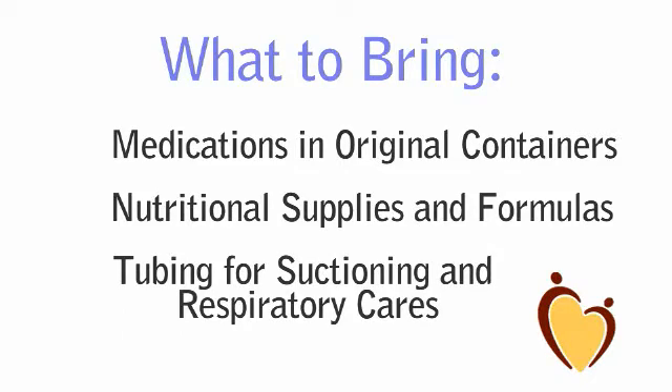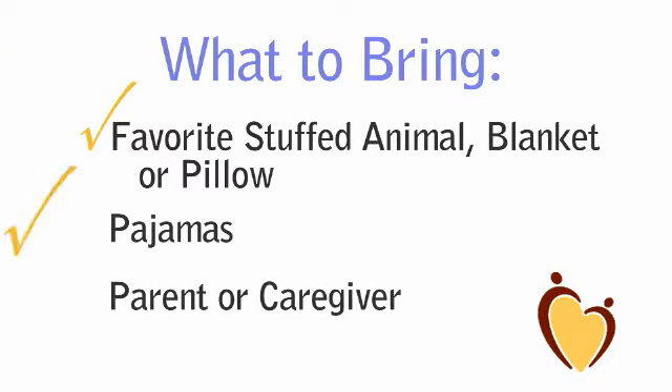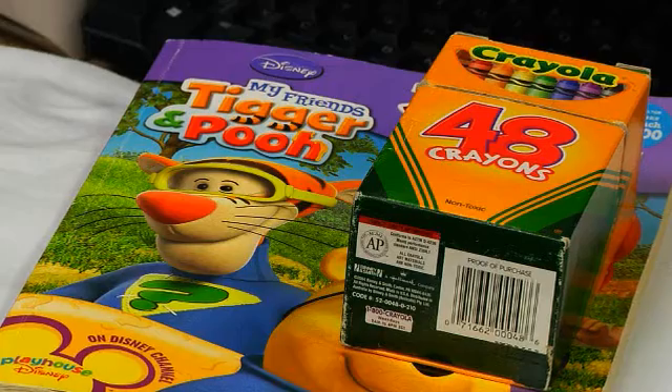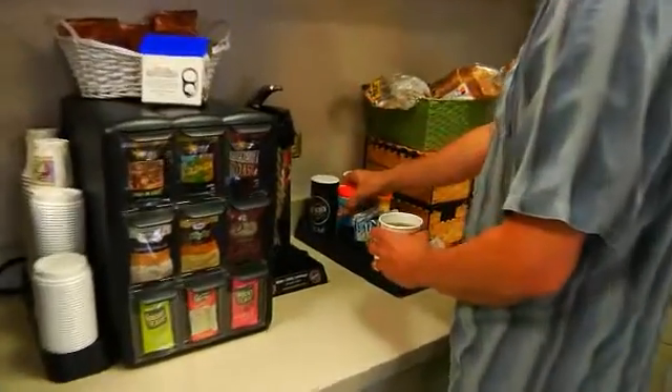Parents, please be sure to bring everything you would need for an overnight trip. This includes all of your medications in their original containers, nutritional supplies and formulas, and tubing for suctioning and respiratory cares. You might want to pack a favorite stuffed animal, blanket, or pillow to make your room feel like home. Don't forget pajamas and a parent or caregiver to stay overnight. Snacks are fine — nothing with caffeine, and popcorn isn't allowed in the hospital — but we do have a refrigerator and microwave available. As one technologist puts it: think about what you'd bring if you were staying at grandma's house or a hotel.